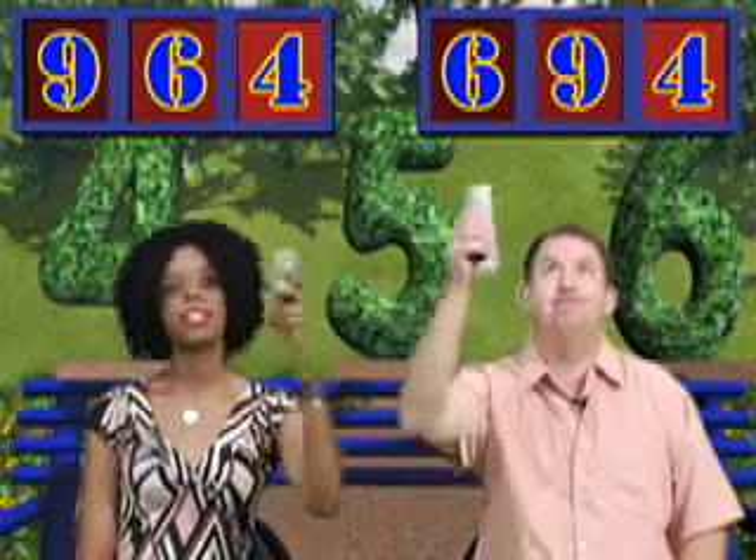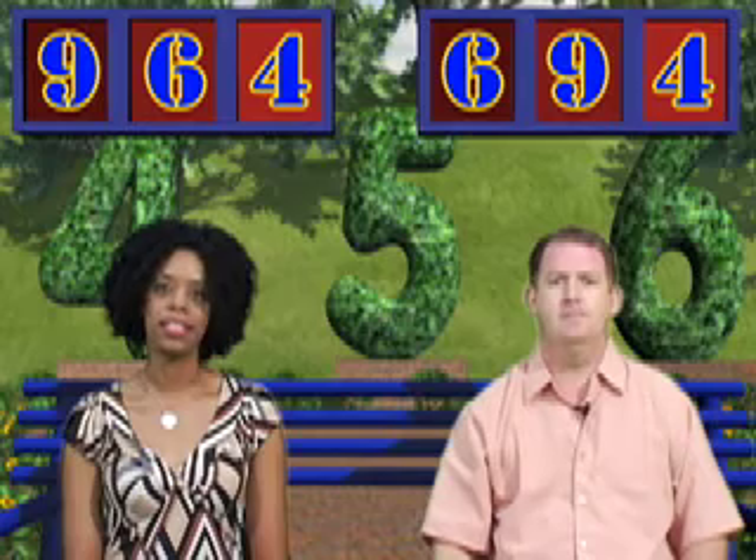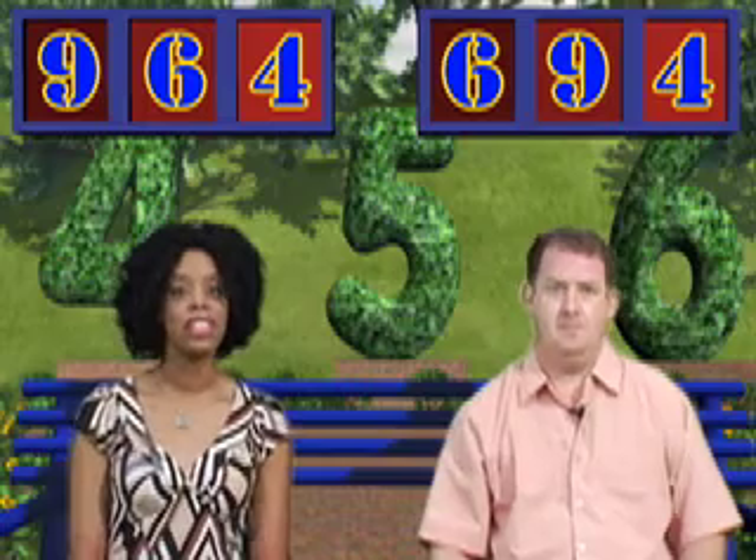What number does Janet need to win? Janet, what number do you hope comes up next? I'm hoping for at least a seven! The last digit is nine — wow! Janet has no choice but to put it in the hundreds place, and Mike has no choice but to put it in the tens place. Janet, what number did you build? 964. And Mike? 694.